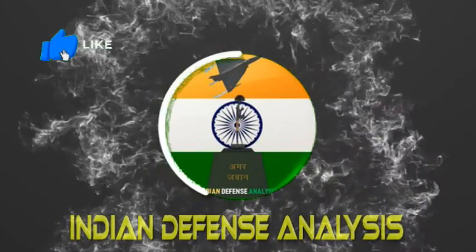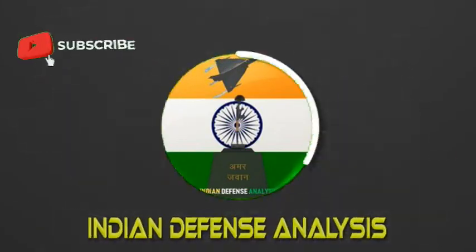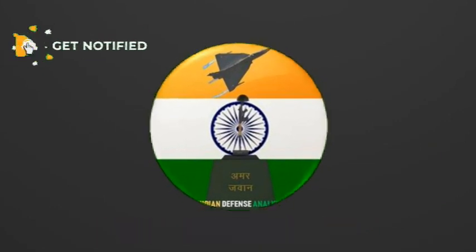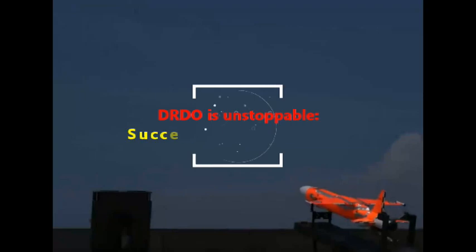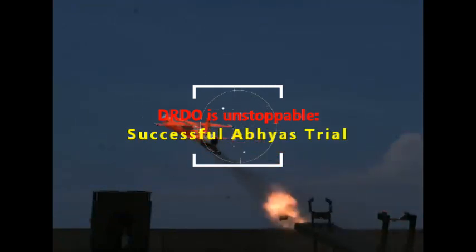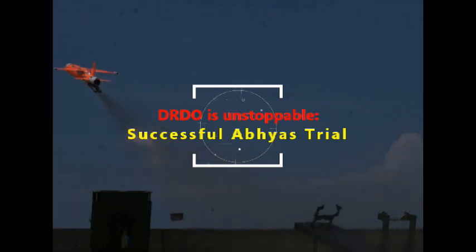Hello and welcome back to Indian Defense Analysis, where we bring you all the latest developments happening in the defense sector. In yet another successful trial, DRDO has tested Abhyas from the Integrated Test Range, Chandipur.